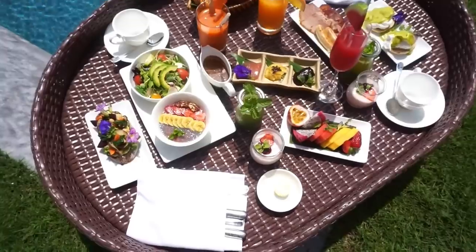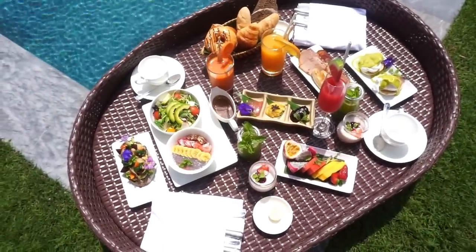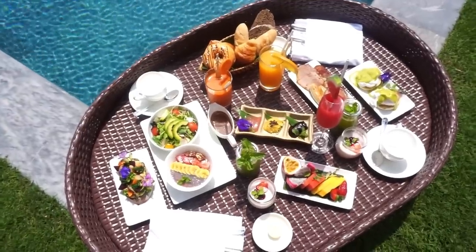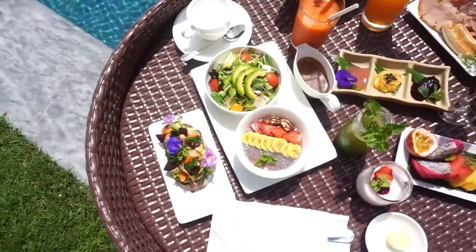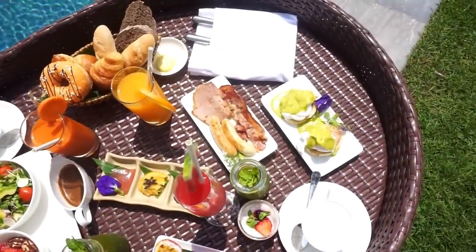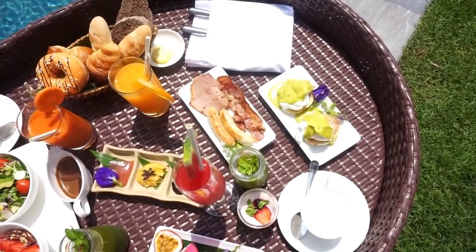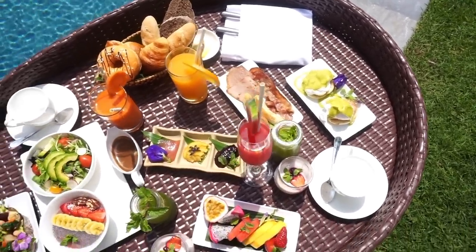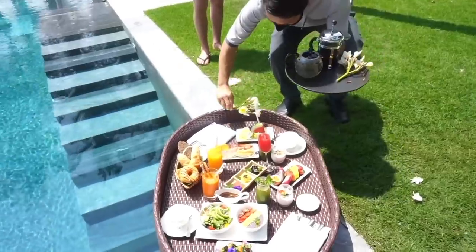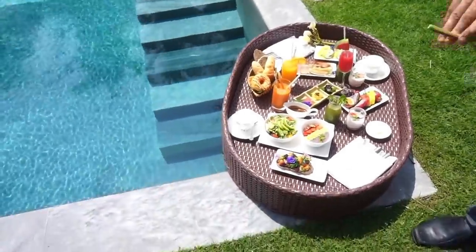We got a half-and-half option because there were three different menus for the floating breakfast. We got half a healthy one and then half the Nam Hai menu — so there are some muffins, fried sausages, bacon, and ham. Looks delicious! Oh, more flowers — very pretty. So romantic. It's gorgeous! I've just been sipping on different drinks.